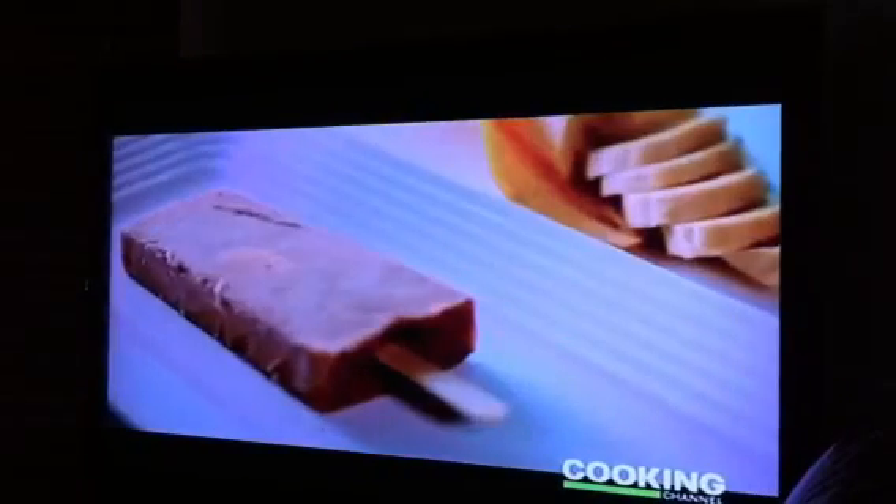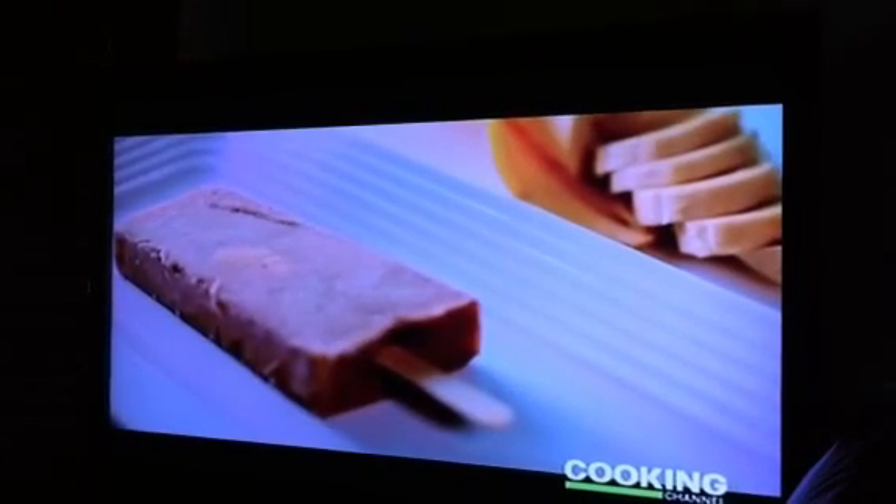You have that salty taste, you have a little bit of chocolate, and then you get these little pieces of frozen banana. It's creamy, it's chewy — it's not usually what you'd expect from an ice pop.